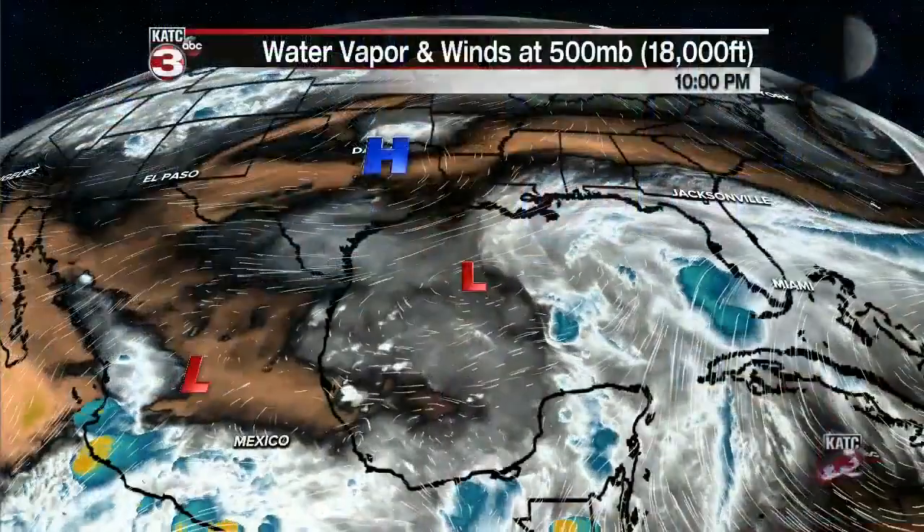Welcome back. While we do have an incipient tropical system developing in the Gulf of Mexico, it looks better and better for Acadiana based on the latest model guidance. Of course things could change, but I'm lowering the rain chances for Saturday. The main impacts of this system are going to be over eastern and southeastern Louisiana going into tomorrow night, then on into Mississippi and Alabama. Let's take a look at the big picture.